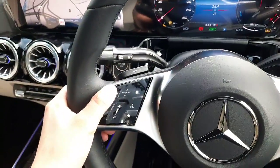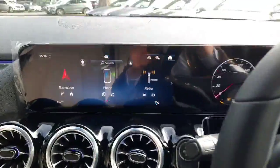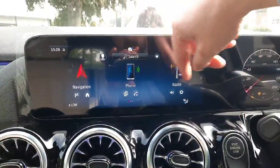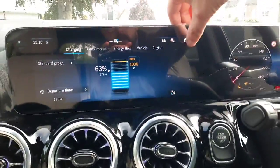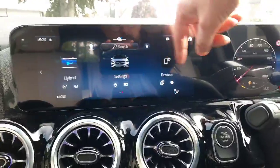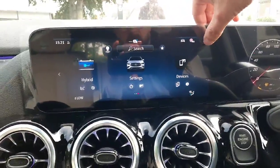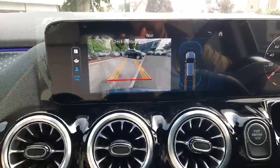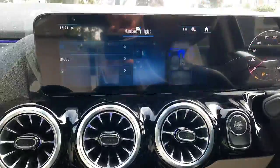We've got our second touch pad to navigate through the infotainment system - satellite navigation, radio menu, media menu, and a hybrid menu to check on the energy level. We've also got smartphone integration with Apple CarPlay and Android Auto, the reversing camera with parking sensors front and rear, and our ambient lighting menu.